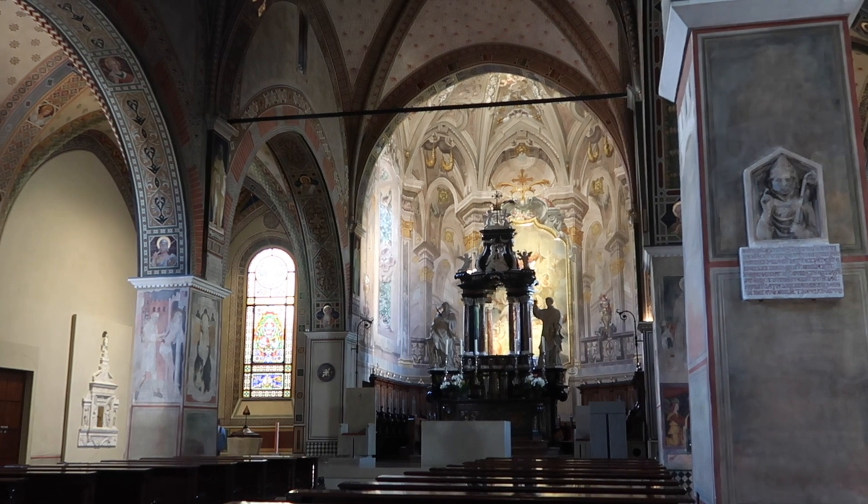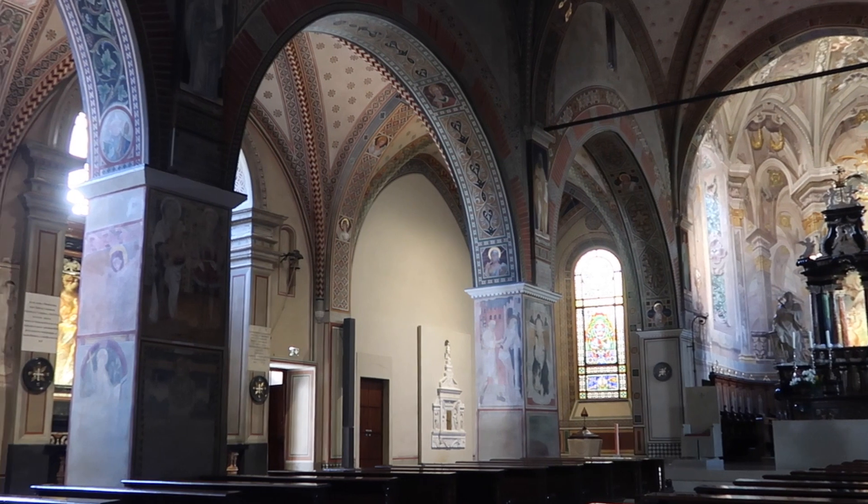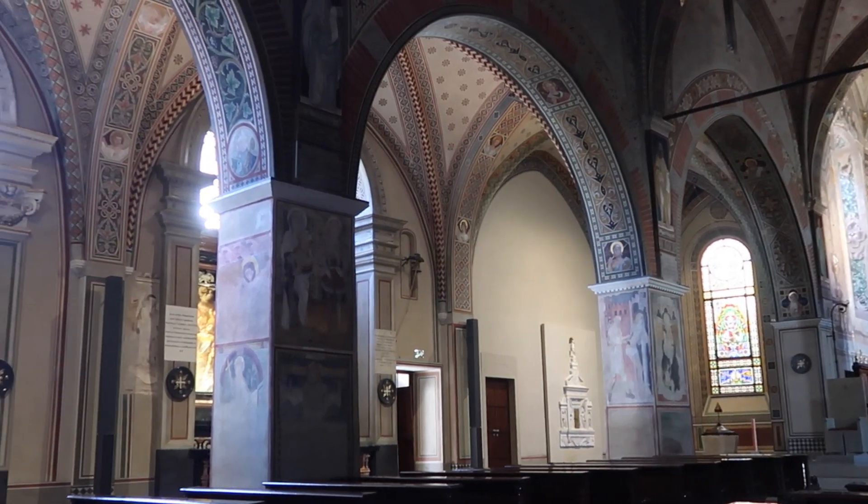The bell tower that you can see close to the station belongs to the Cathedral of San Lorenzo. It's a 16th century church, but there's been a church on this site since the 1st century.